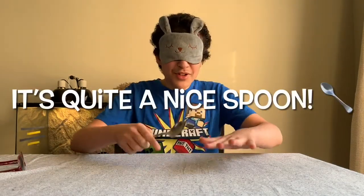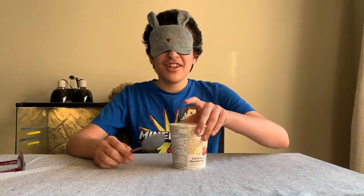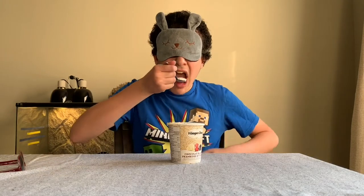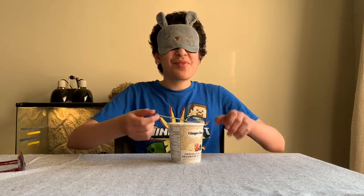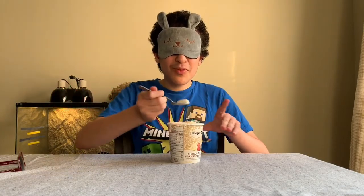Now we're ready for flavor number one. I have my spoon, we got ice cream here. Let's taste it. It tastes chocolatey — oh, and it tastes a bit minty. I think this is the mint chocolate chip one.